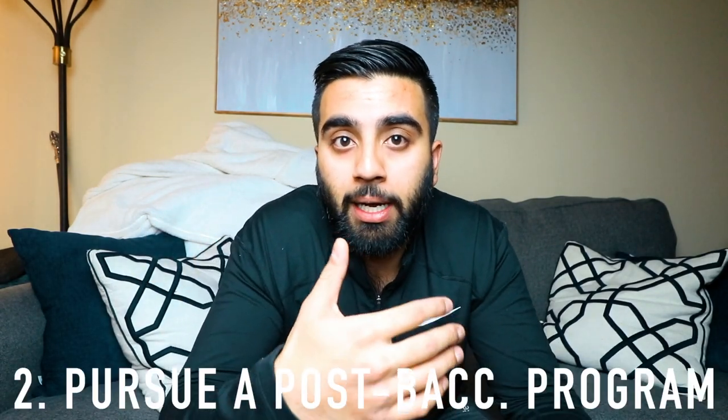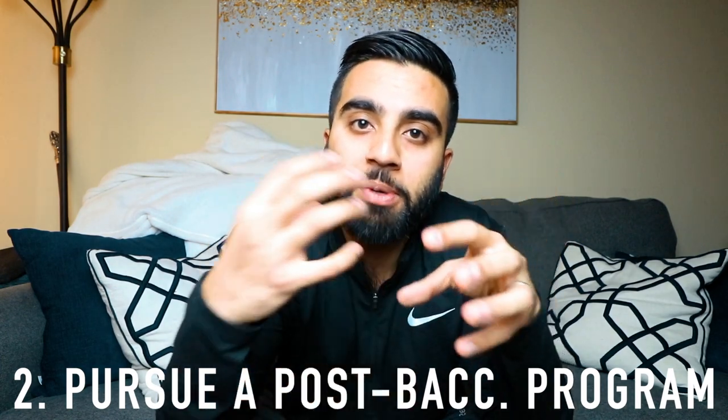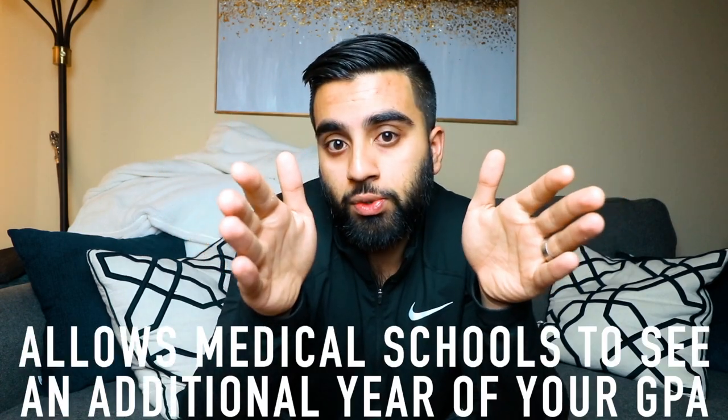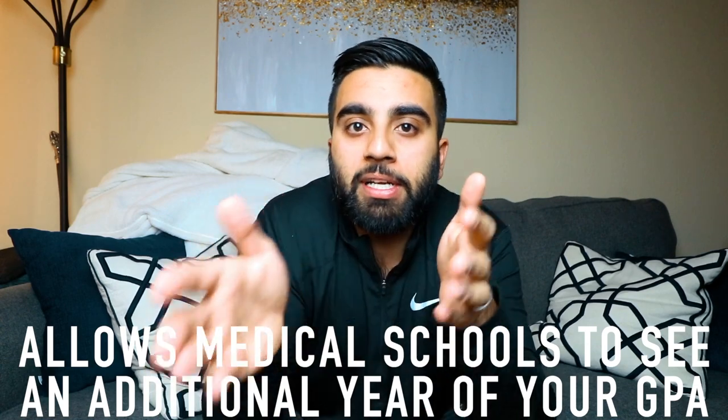Another way to build supplemental GPA is by pursuing a post-baccalaureate, or postbac, program. A postbac is typically a one-year program where you go back to school and take upper-division bio and pre-med classes. You may be retaking some classes you already took or taking brand new ones, but you must do well in them. That one year of additional classes adds more data points to your GPA and allows you to improve it.